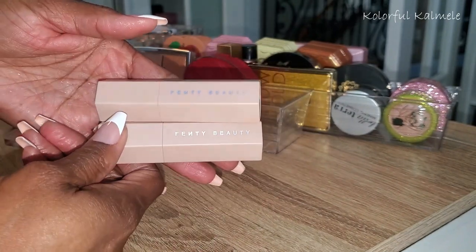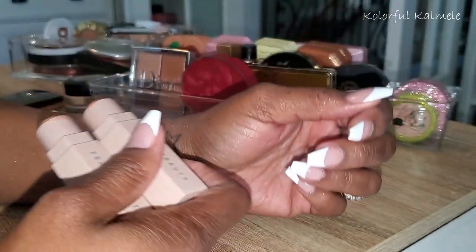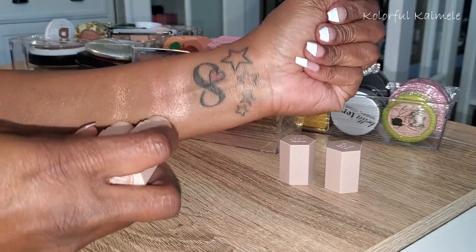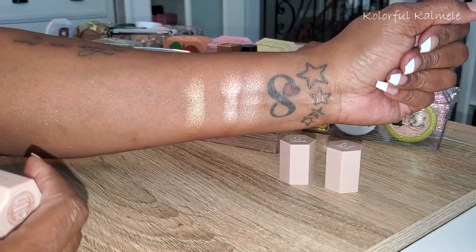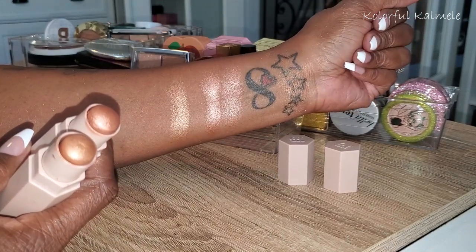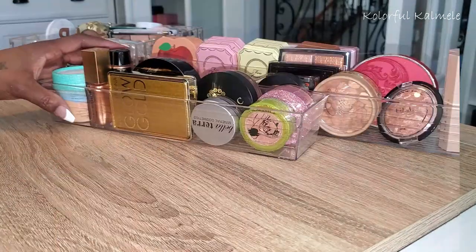These are from Fenty Beauty — this one is Rum and this one is Cinnamon. These sound like two stripper names! I love both of them; these I definitely need to use. I have them but I'm just not prone to reach for stick highlighters. They're absolutely gorgeous though. Going to put them somewhere where I can remember to use them.